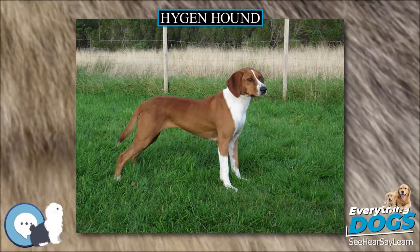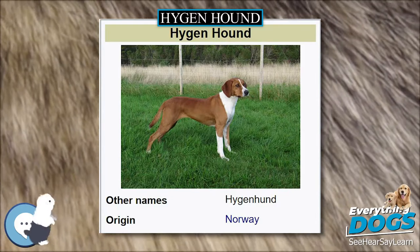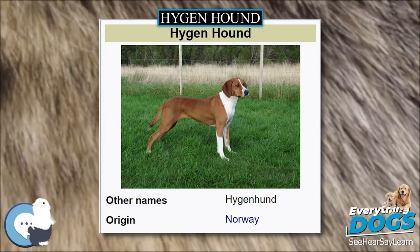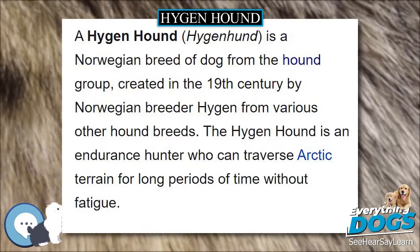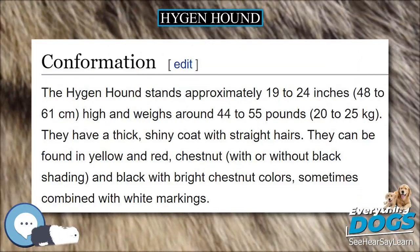A Hygenhound, also spelled Hygenhund, is a Norwegian breed of dog from the hound group, created in the 19th century by Norwegian breeder Hygen from various other hound breeds. The Hygenhound is an endurance hunter who can traverse Arctic terrain for long periods of time without fatigue.